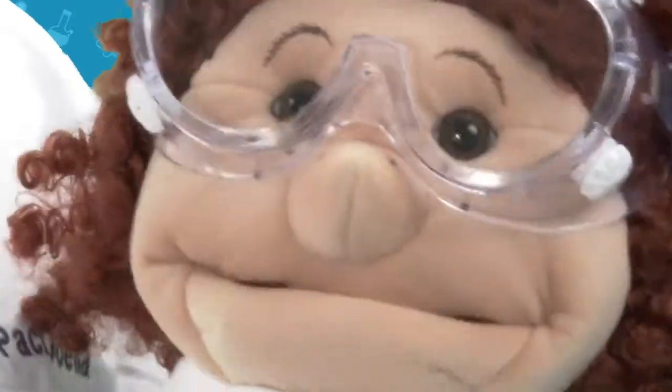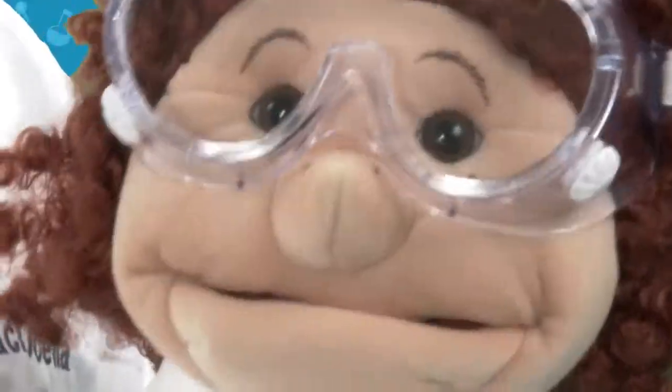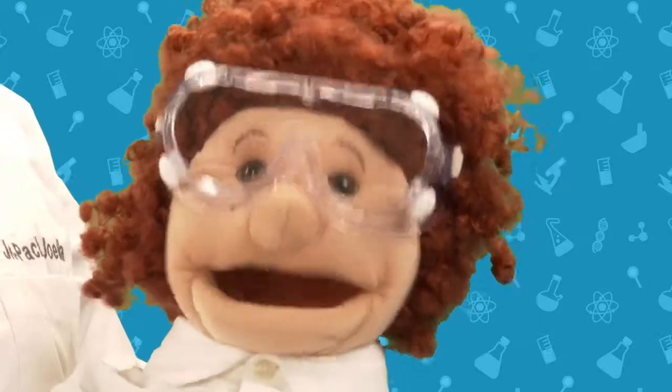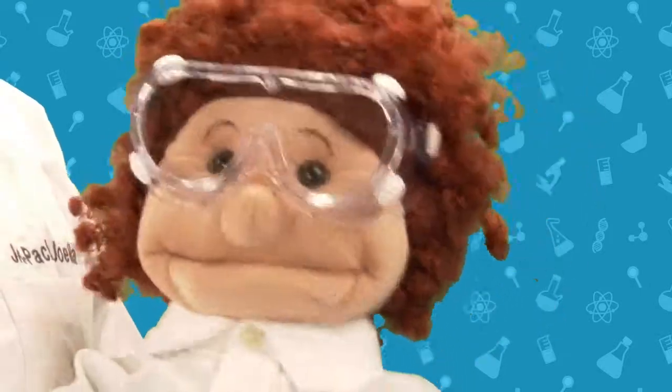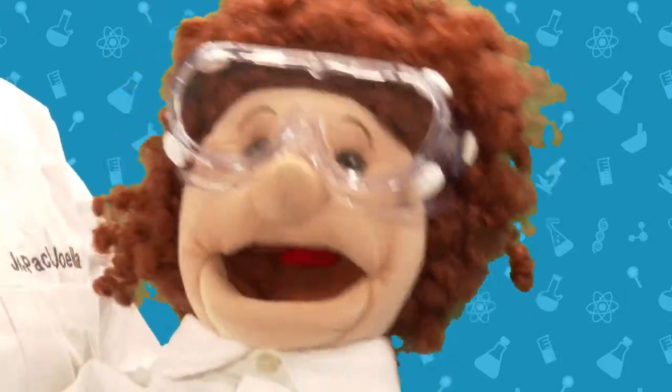For the first science experiment, we're going to see what the difference is to drop objects into water versus onto the cement from a high distance. Science is fun, but please remember to get an adult's permission and their help for the hard parts.